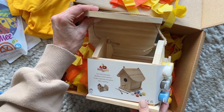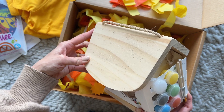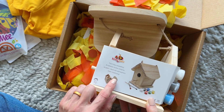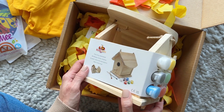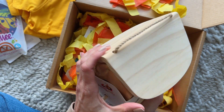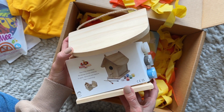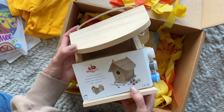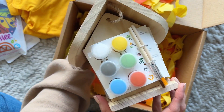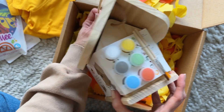So stinking cute — a birdhouse that is already fully assembled! It says right there, 'fully assembled.' All we have to do is paint it. This can be like a little outside project. I'll set up a table so it doesn't matter how messy he gets — he can go to town and then we can hang it up. He is going to be so excited.